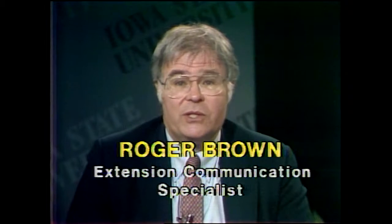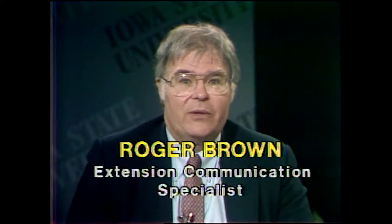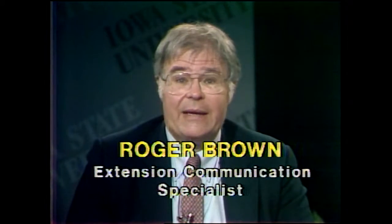Hello and welcome back to our continuing education program for pesticide applicators in Iowa. I'm Roger Brown from Extension Communications at Iowa State University. When Chuck Eckerman from the Iowa Department of Agriculture is our guest, we get lots and lots of questions, and we very much appreciate the questions that have come in. Let's begin answering our questions right away.